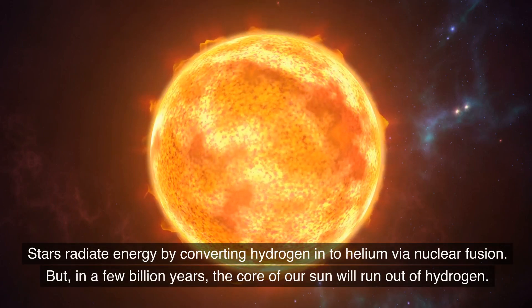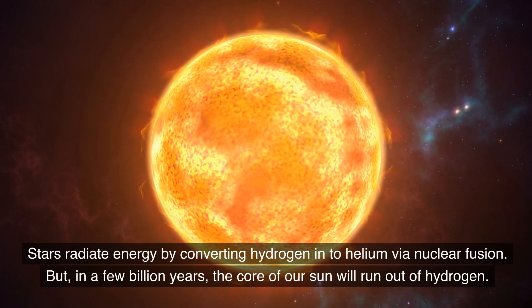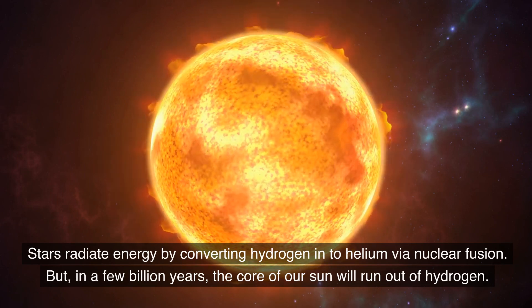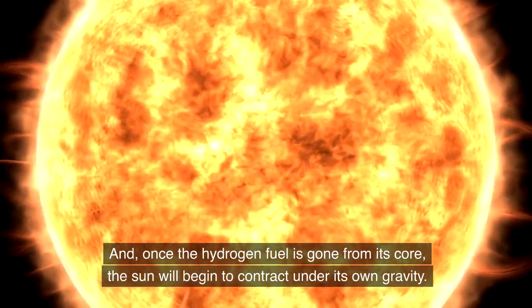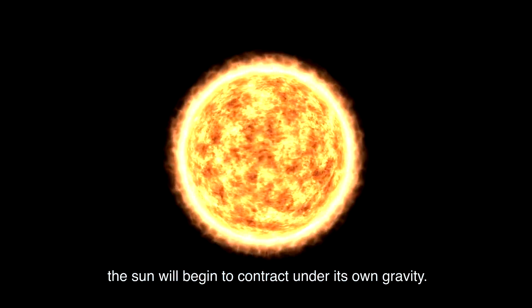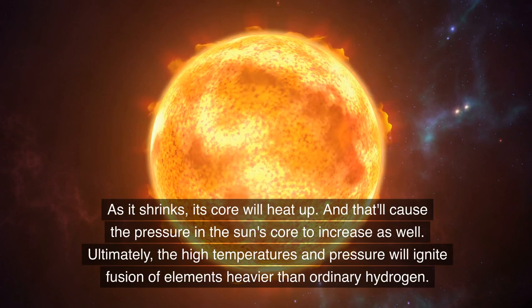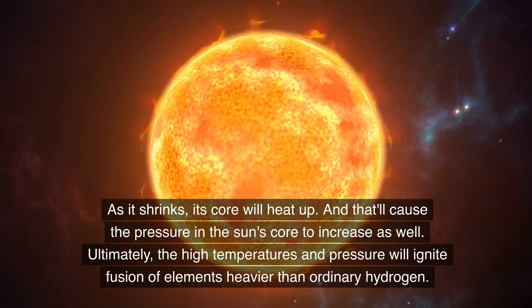Stars radiate energy by converting hydrogen into helium via nuclear fusion. But in a few billion years, the core of our Sun will run out of hydrogen. And once the hydrogen fuel is gone from its core, the Sun will begin to contract under its own gravity. As it shrinks, its core will heat up, and that'll cause the pressure in the Sun's core to increase as well.